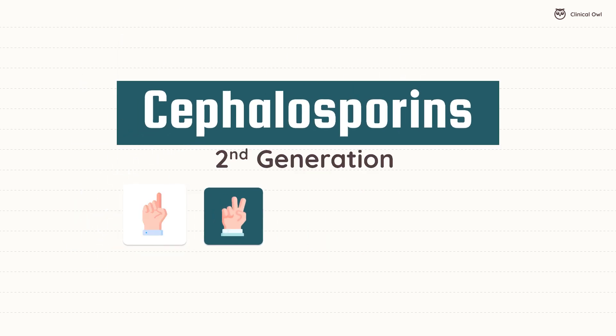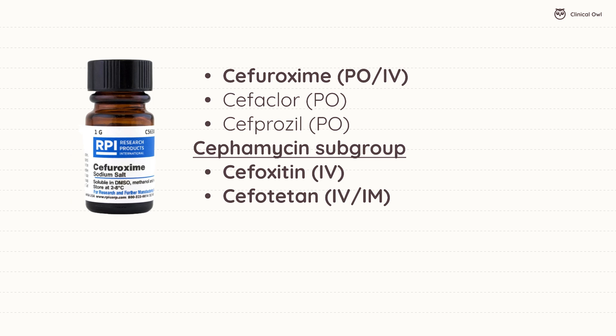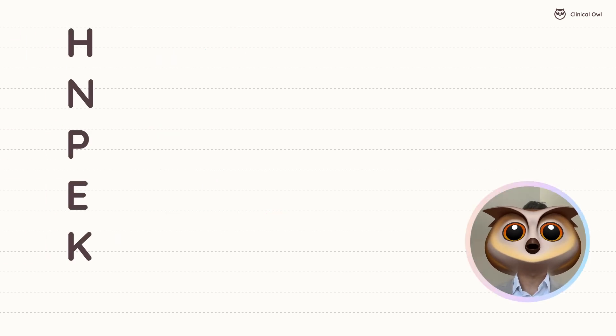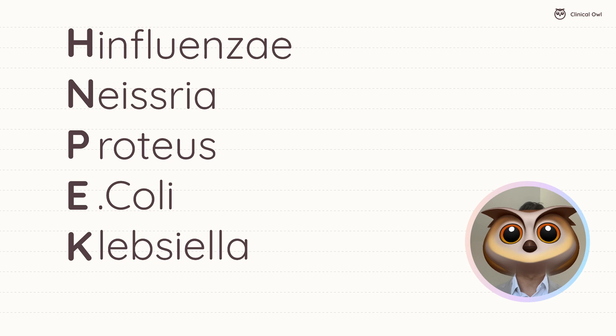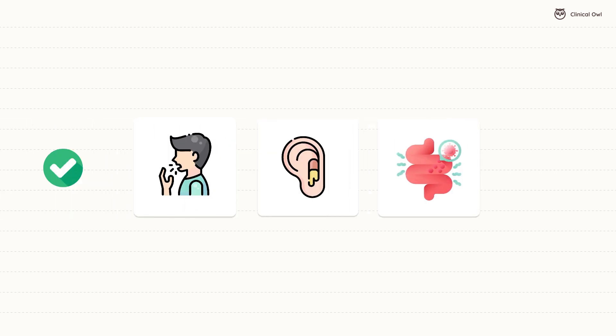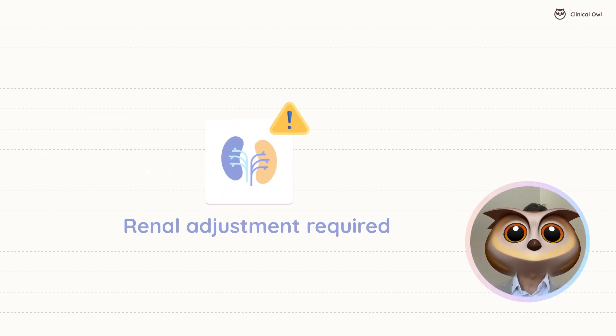Moving on to the second generation, we find cefuroxime and cefoxitin. These expand the coverage to include more gram-negative bacteria. Remember H-NPEC for Haemophilus influenzae, Neisseria, Proteus, E. coli, and Klebsiella. These are useful for treating upper respiratory infections, otitis, and some intra-abdominal infections, especially those involving Bacteroides. Note that renal adjustments may be required for patients with kidney issues.